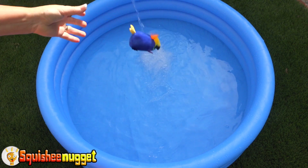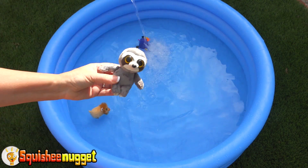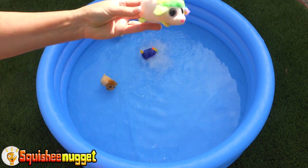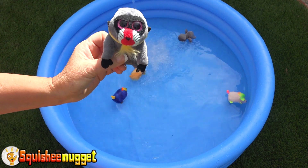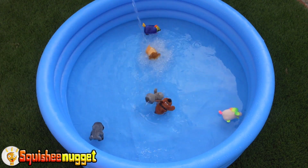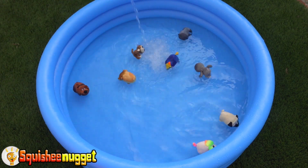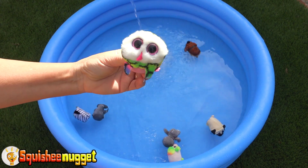Parrot, lion, sloth, poodle, baboon, pound dog, monkey, hug dog, zebra, owl,